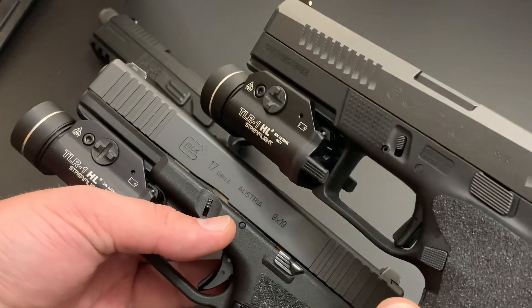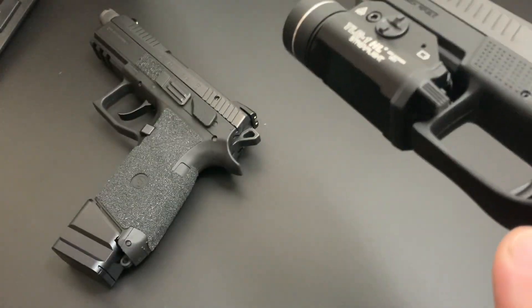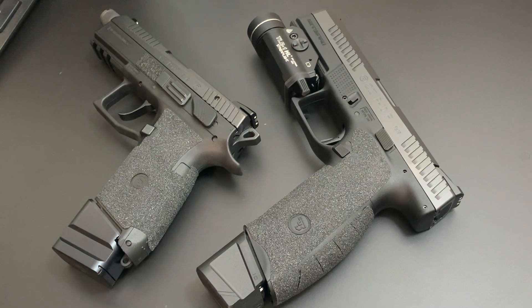When I compare the two — even looking at the lettering, the slide serrations, the cuts on the slides, the frame — there are just little differences. The P10 seems more finished, more polished. That's why I like it. Nothing against Glocks — I really enjoy them, they're awesome guns — but out of the two, if you're selling either the P10F or the Glock 17 and taking everything into account, I'm probably going to pick the P10.